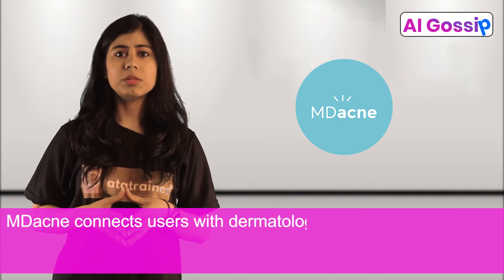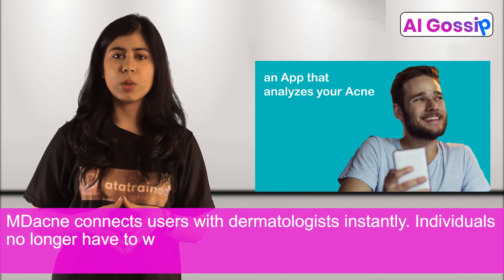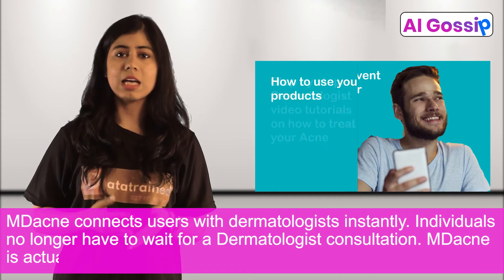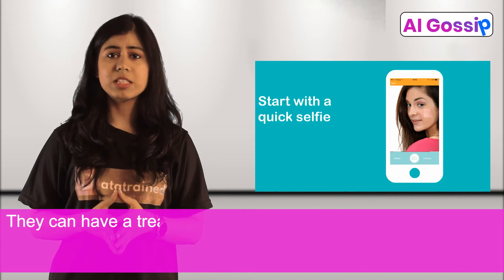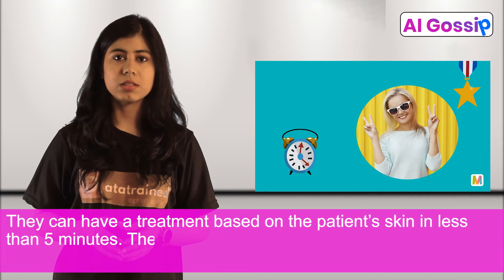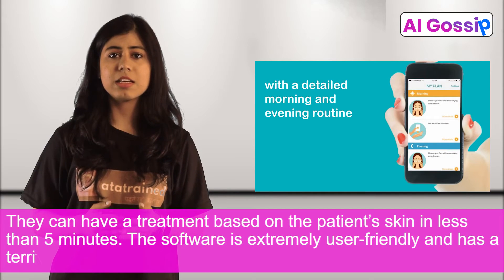MD-acne connects users with dermatologists instantly. Individuals no longer have to wait for a dermatologist consultation. MD-acne is actually thought to be the future of acne therapy. They can have a treatment based on the patient's skin in less than 5 minutes. The software is extremely user-friendly and has terrific networking.